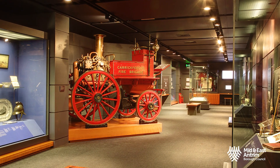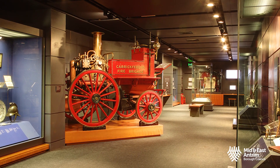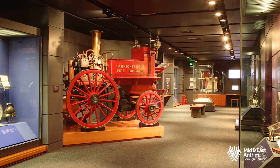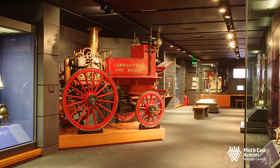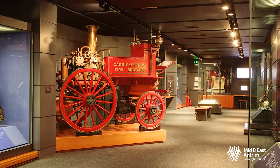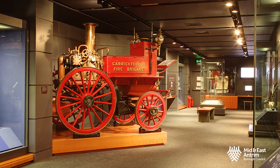The Meriwether Steam Fire Engine is a popular exhibit with visitors to Carrickfergus Museum. For the modern viewer, looking at the striking apparatus transports us to a bygone world of horse-drawn vehicles, when technology of the day was very different, but no less ingenious. And in fact, it is more familiar than you think.